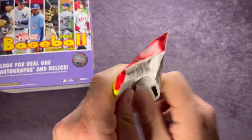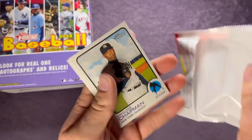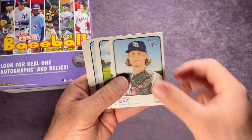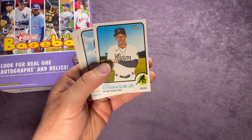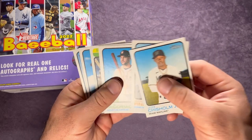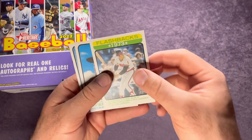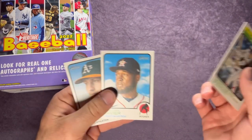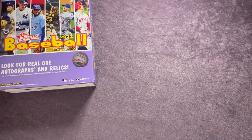Last pack, let's see if we can get some luck in here. Aroldis Chapman, Shane Baz, Jake McGee, Jazz Chisholm, Michael Pineda, Chaz McCormick, Flashbacks 1973, Christian Javier, and Sean Murphy. So there you have it — let's go ahead and put out some of the hits.